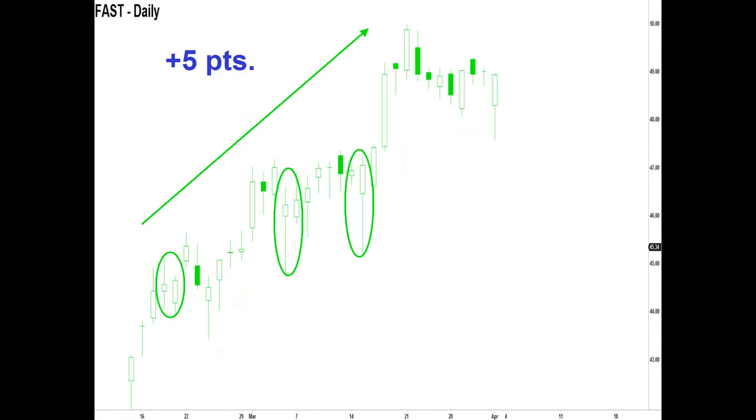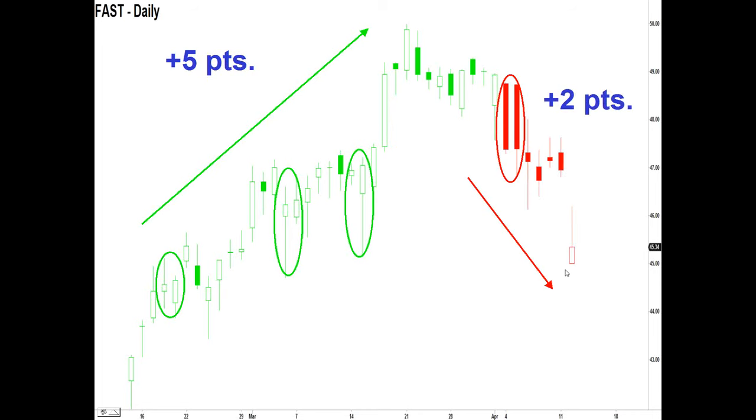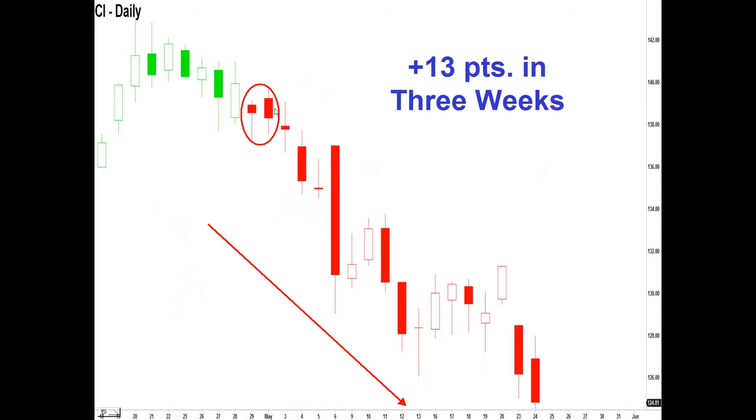In FAST we had multiple bull-bull patterns all colored green by the PETD, so the market gave you five points to work with. As it started to roll over, the PETD is starting to turn red, telling you most likely the uptrend is over. At the same time the market is showing us a bear-bear pattern — a very negative sign. If you were long you wanted to exit, and if you're more aggressive you would have gone short, getting another two points to the downside. See how easy trading is when you only listen to the most important thing — the market you're trading.